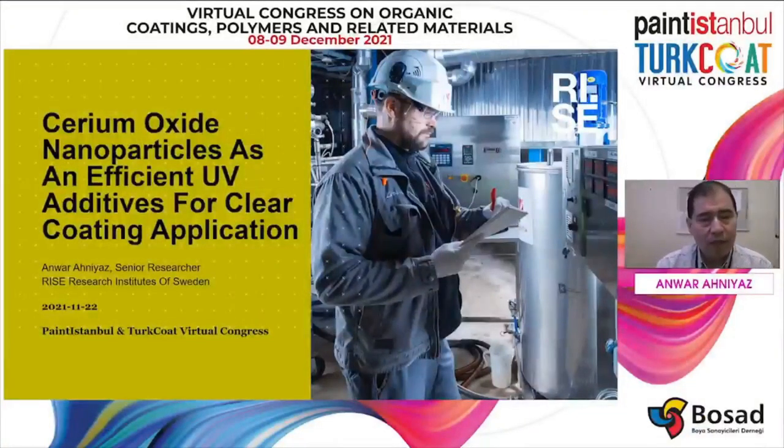Good morning, ladies and gentlemen. My name is Anwar Anyas from RISE Research Institute of Sweden. Today I'm going to talk about cerium oxide nanoparticles as efficient UV additives for clear coating applications.